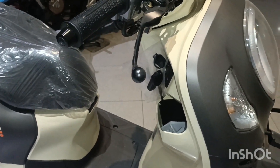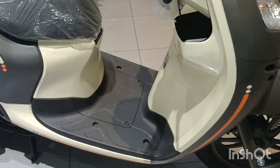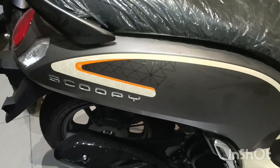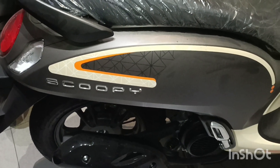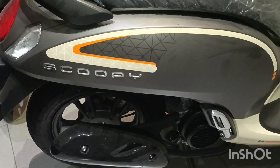Di sini saya mau mereview Honda Scoopy, kebetulan ini tipe fashion. Untuk Scoopy tipe fashion ada dua warna, coklat krem dan biru putih. Kebetulan ini warna coklat krem.